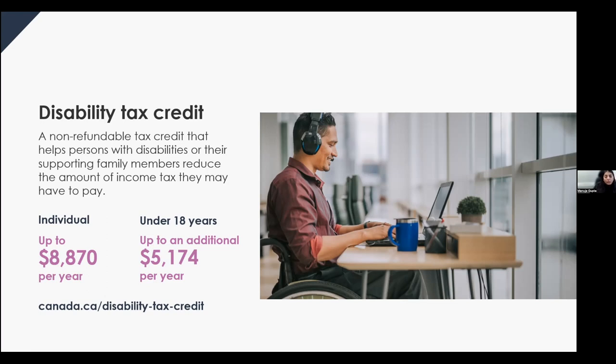Being eligible for the DTC acts as a gatekeeper to other federal, provincial, and territorial programs such as the registered disabilities savings plan, the Canada Workers Benefit disability supplement, and the child disability benefit. This makes it important to apply for the DTC even if you have low income or no income, so you can qualify for other disability-related programs. You cannot access these critical programs without first qualifying for the DTC with the CRA.